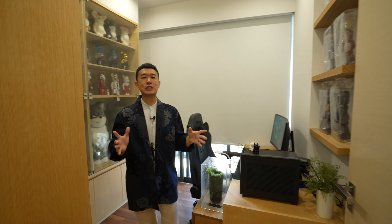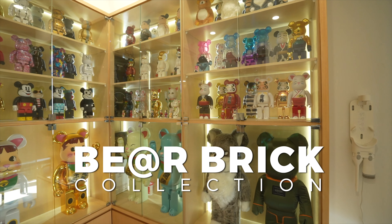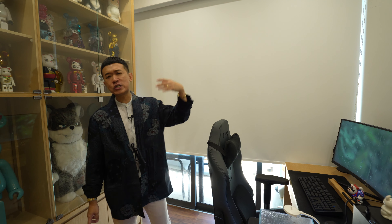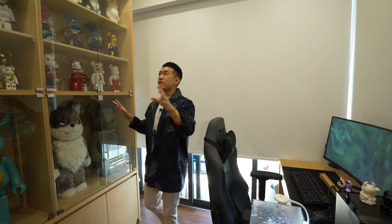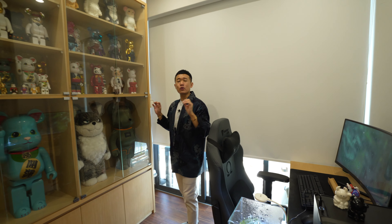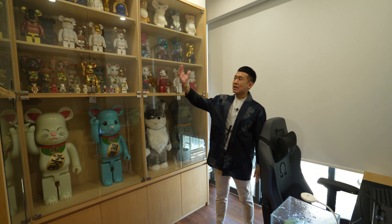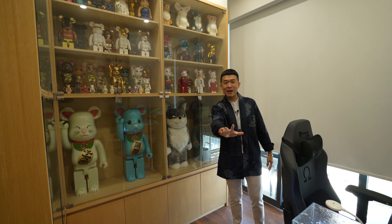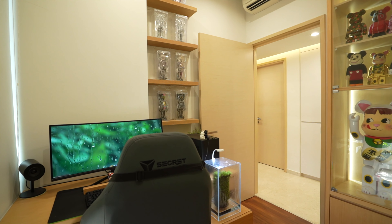Welcome to the first common bedroom — the owner has recreated this space as a study and work-from-home area. This is the only common bedroom with direct access to the balcony. Consistent with their theme, they have oak-colored cabinetry, glass display shelves, built-in study table, and shelving — really nice. Note that the furnishings don't come with the house.